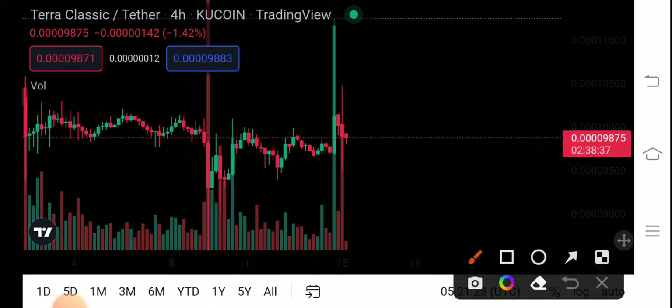If we see the current price situation of Terra Classic coin, you can see it's going in a difficult situation. There is no easy way to understand this price, but let's do a technical analysis and take a great look at Terra Classic coin.